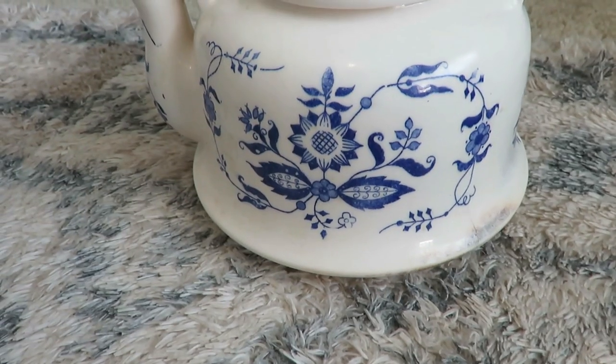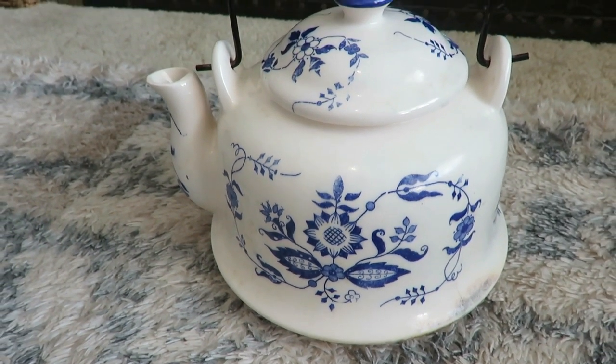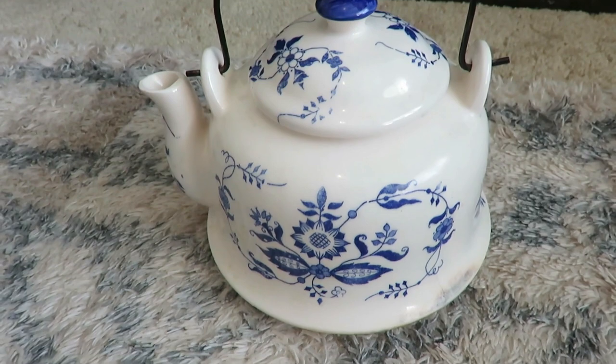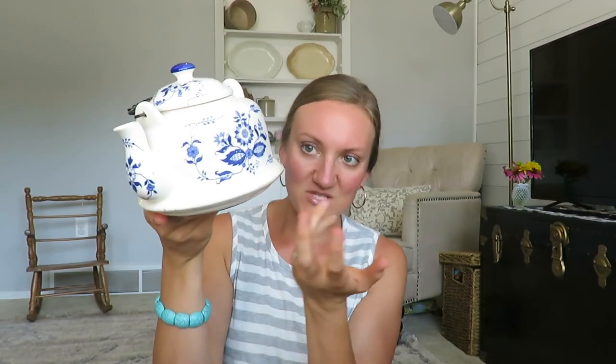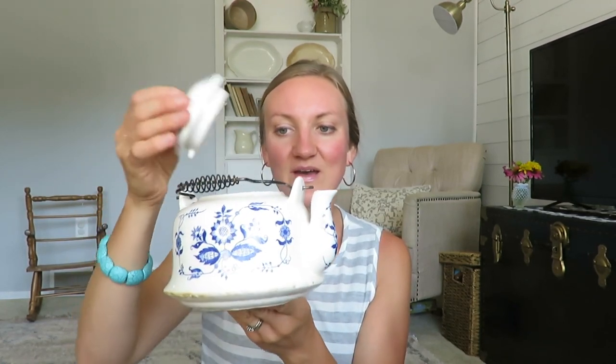This is a beautiful blue and white tea kettle with a metal handle — it was a dollar. At this particular garage sale, anything unmarked was a dollar. It doesn't have much wear; it just needs cleaned up, maybe a little bit from the burner. You could put little flowers in it or use it to serve guests — just a cute little teapot.